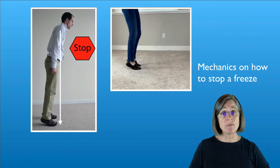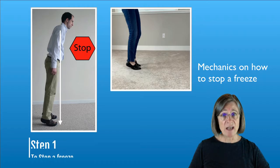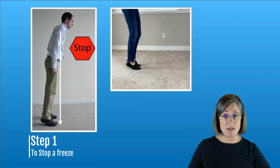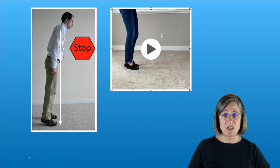Now we're going to discuss the mechanics on how to stop a freeze. It's a four-step process, and the first step is simply to stop. If you try and plow through it, it's just going to make it worse. So number one: stop. This video shows you freezing — and you stop. You don't try and go any further.